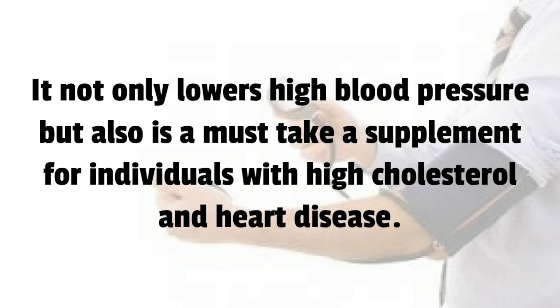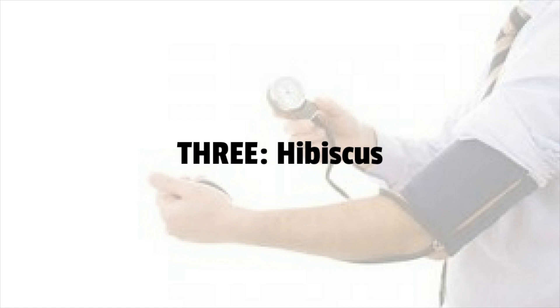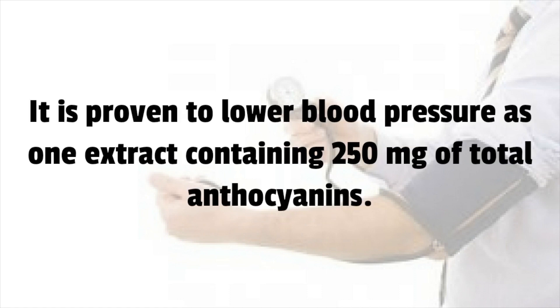Number 4: Fish Oil — Omega-3 Fatty Acids. It not only lowers high blood pressure but is also a must-take supplement for individuals with high cholesterol and heart disease. Experts suggest a daily dosage of four grams for individuals with high cholesterol.